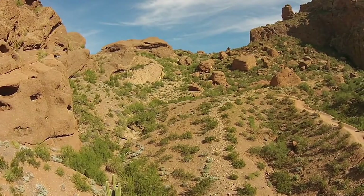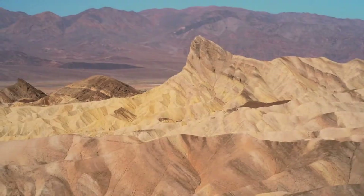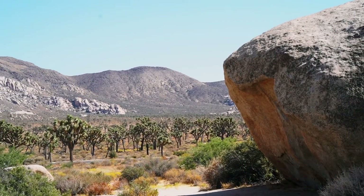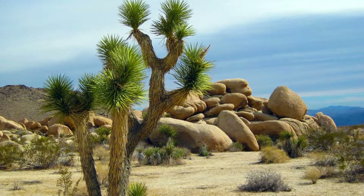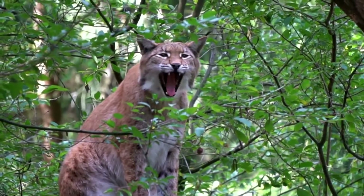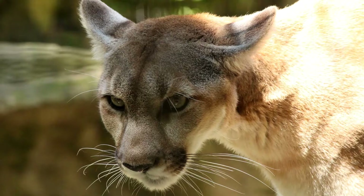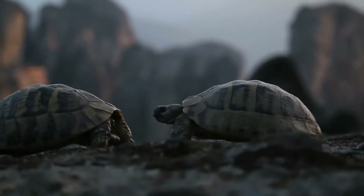The Mojave Desert of the United States is the driest desert in North America. It's home to Death Valley, one of the harshest climates in the world. Night temperatures in the winter can be very cold. Interesting trees called Joshua trees grow there. The Mojave Desert is home to many types of bats, birds including the burrowing owl, bobcats, snakes, lizards, cougars, coyotes, bighorn sheep, and tortoises.